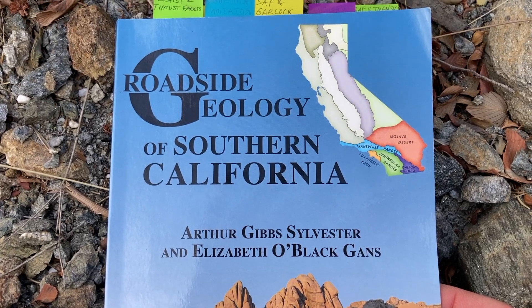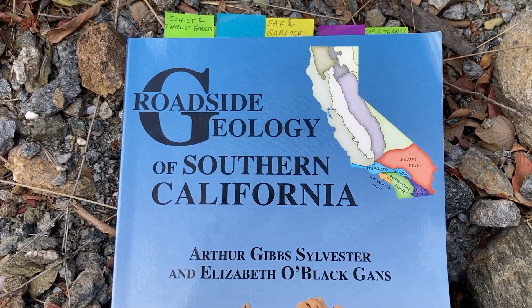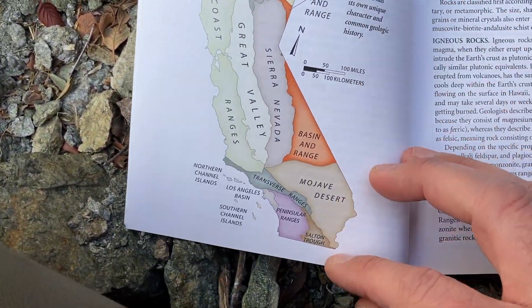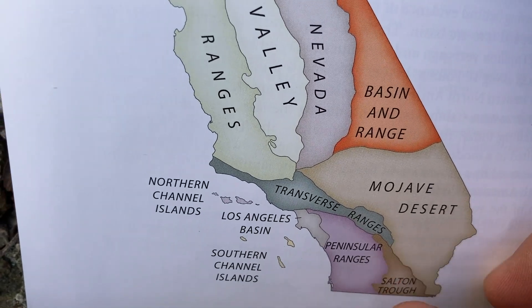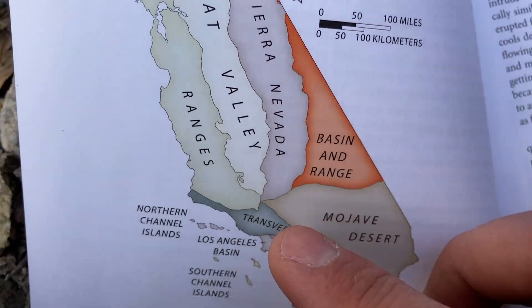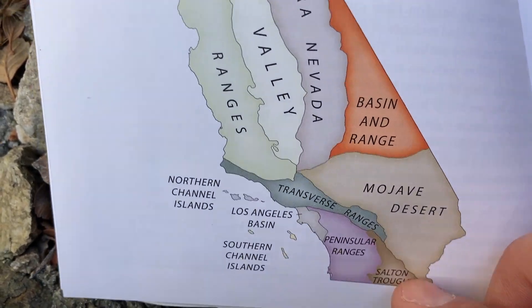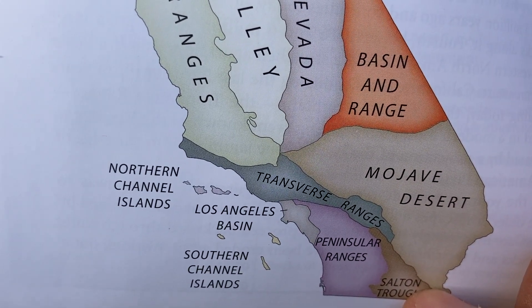This is the Roadside Geology of Southern California book that I brought with me, by Arthur Sylvester and Elizabeth Ganz. Just to orient everyone, we are down here in the transverse ranges. There's the Peninsular Range batholith that we learned about on Friday, the Sierra Nevada batholith, and we are in between, along with the Mojave Desert. The transverse range, as far as I know, is one of the only east-west trending mountain ranges in the country.